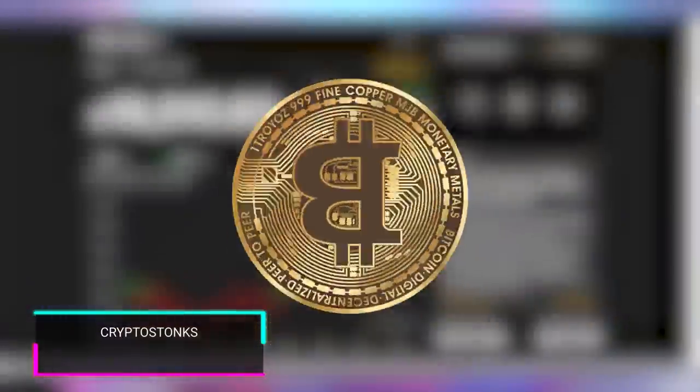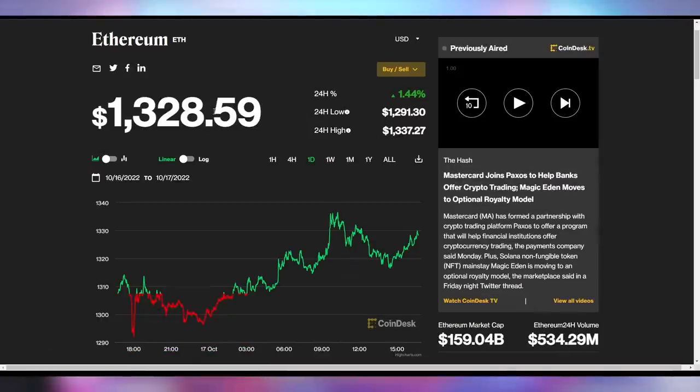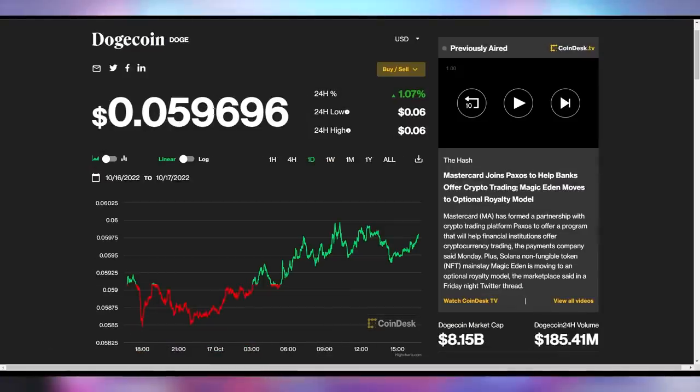And you better not sleep on Crypto Stonks — Bitcoin up a bit at $19,510. Ethereum at $1,328. Dogecoin up 1%.